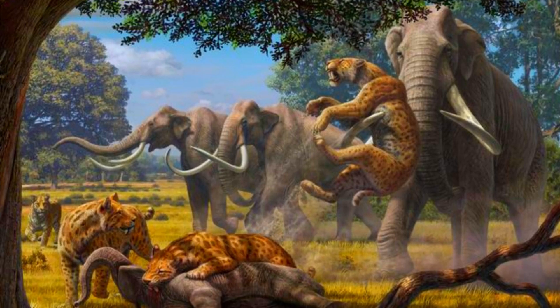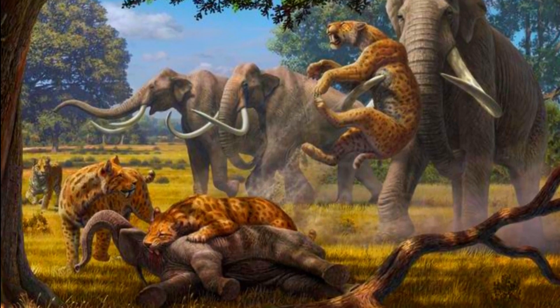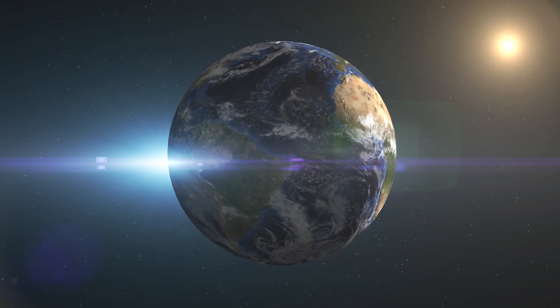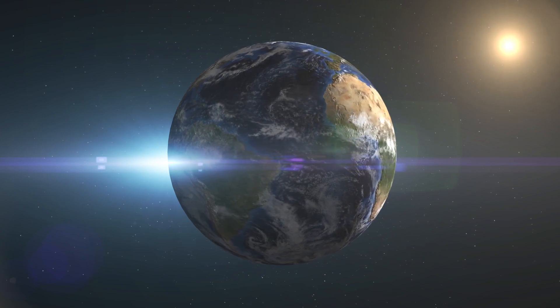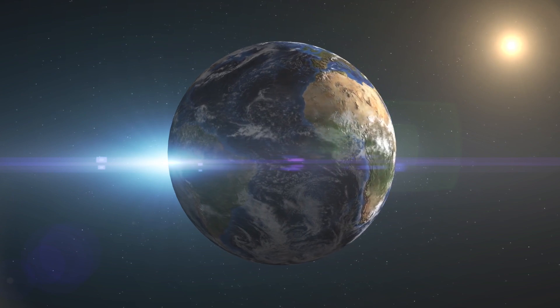With its massive, razor-sharp canines and powerful build, the Smilodon was a true force of nature. Join us as we explore the discovery, life, subspecies, main competitors, and legacy of this iconic prehistoric cat.